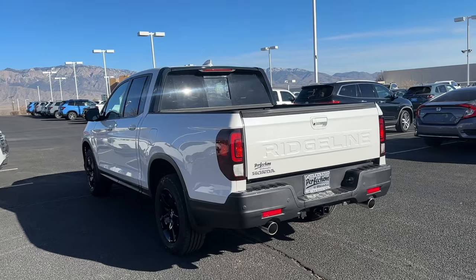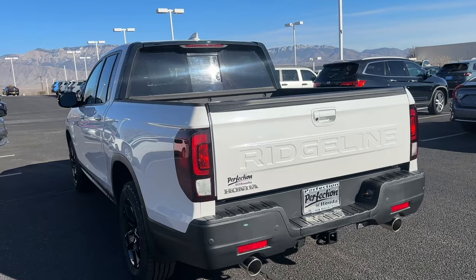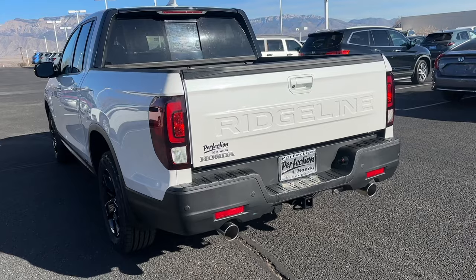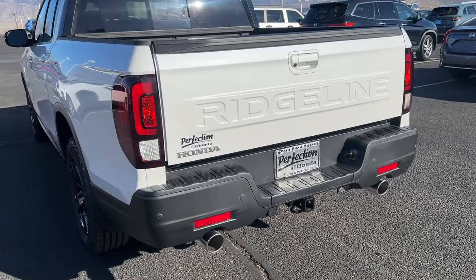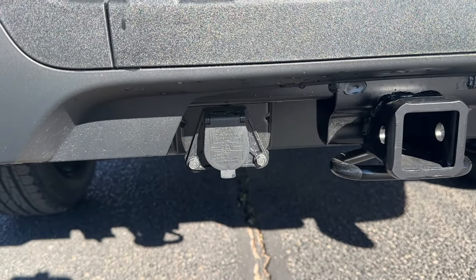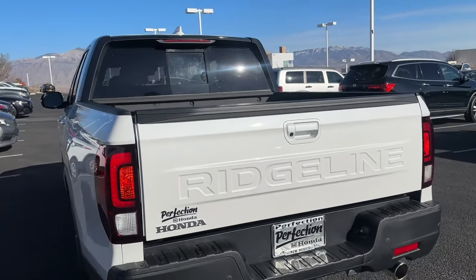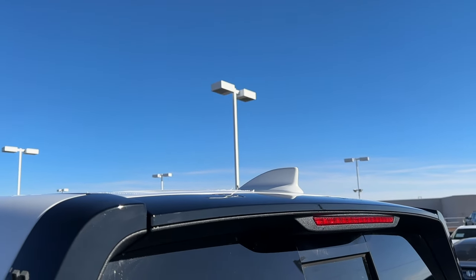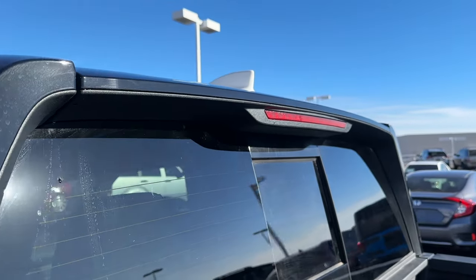Going to the rear, the first thing to notice is the big 'RIDGELINE' spelled out on the tailgate - that's new for 2024 and is a dead giveaway that you have a '24 versus a '23. The bumper design, dual exhaust are the same. All Ridgelines come with a tow package including hitch and wiring, and can tow up to 5,000 pounds. All Ridgelines are all-wheel drive. There's a shark fin body-colored antenna, gloss black trim above the window, and a window spoiler.